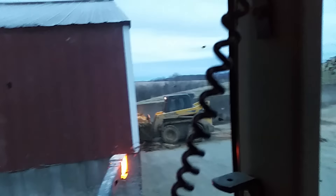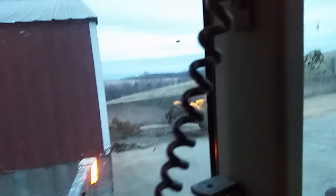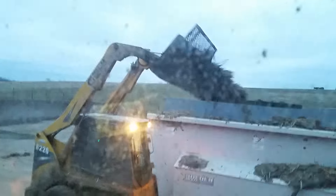Right now we're cleaning up the old feed shed. We're cleaning some of the old feed left in the corners and stuff, and loading it on the manure spreader. It's not the cleanest tractor or manure spreader, but this is our manure spreading tractor.